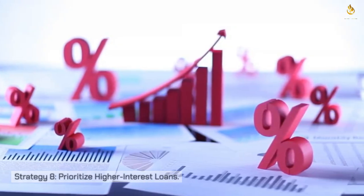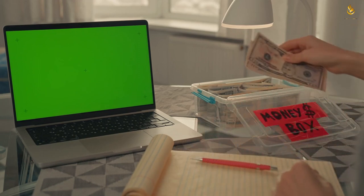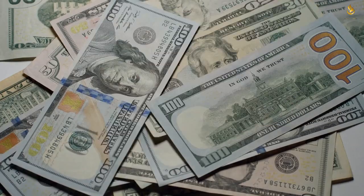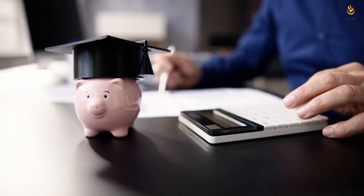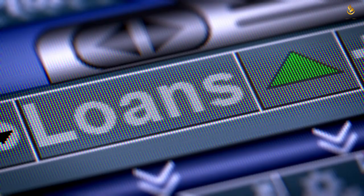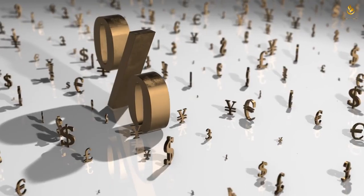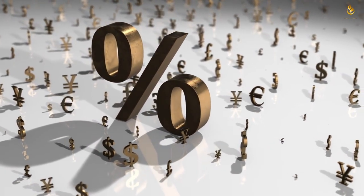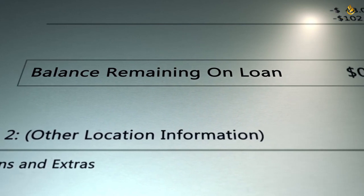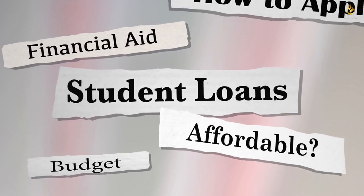Strategy eight: prioritize higher interest loans. If you have multiple student loans, it's crucial to prioritize paying off the ones with the highest interest rates. This strategy — known as the debt avalanche method — can save you a substantial amount in interest over time. Gather all your loan details, identify the loans with the highest interest rates, and allocate any extra payments, bonuses, or windfalls toward the highest-rate loan first. Once that loan is paid off, move on to the next highest interest rate, minimizing total interest paid and expediting your journey to a debt-free life.